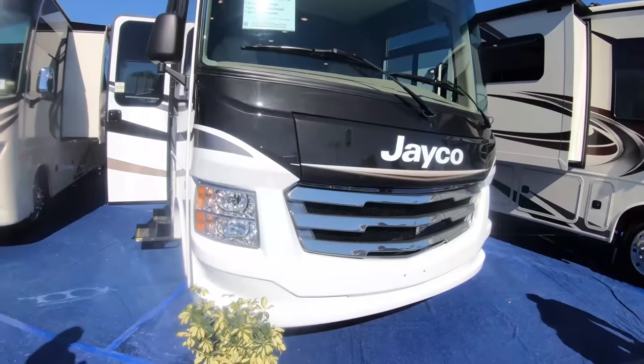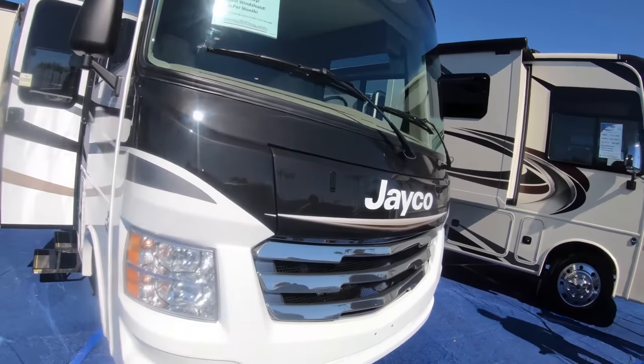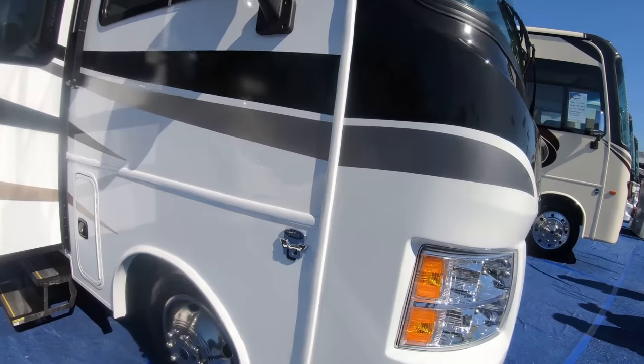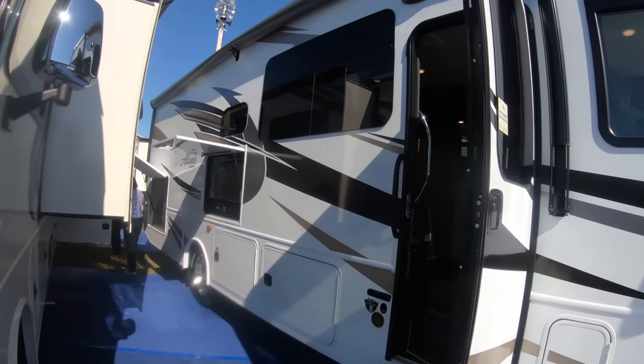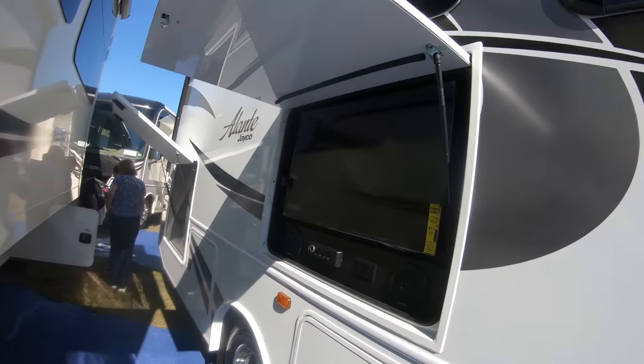So now we're going to take a look at this Jayco Class A over here. Looks like the sale price is pretty close to that Class C we just looked at, so it'd be a good comparison to see what the same money gets us. This one is also sitting on the Ford chassis with the V10, and it also has an outdoor entertainment center and outdoor kitchen.